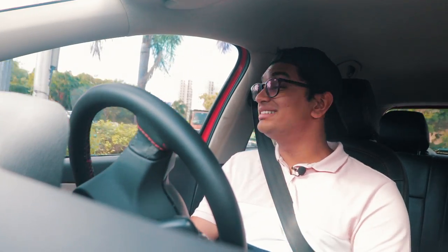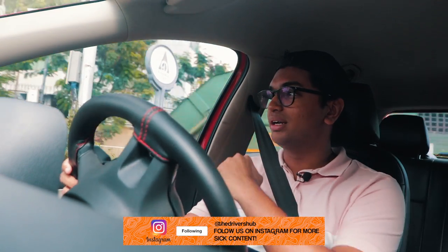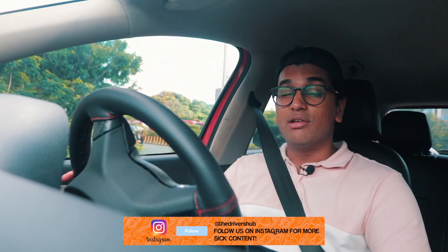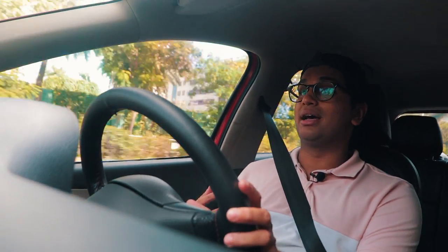What's more impressive is that it's a diesel car, so even if you're doing all this enthusiastic, spirited driving, it will still give you the fuel economy numbers you want. Easily on the highway this will give you 16 to 17 km to the litre with some aggressive driving. But if you're actually trying to hypermile this car, you can probably go into the mid-20s in terms of kilometres per litre — and that is quite impressive.